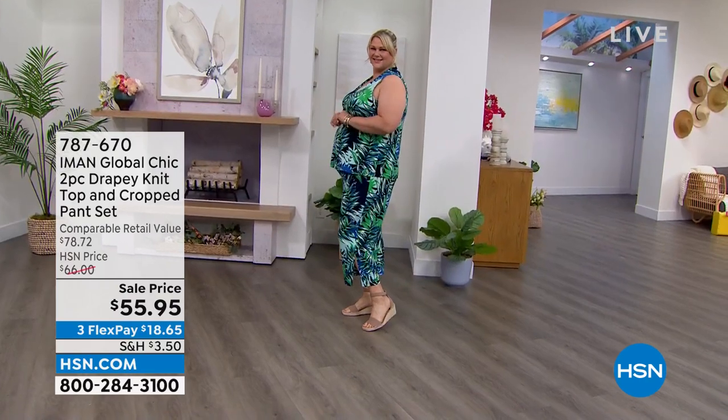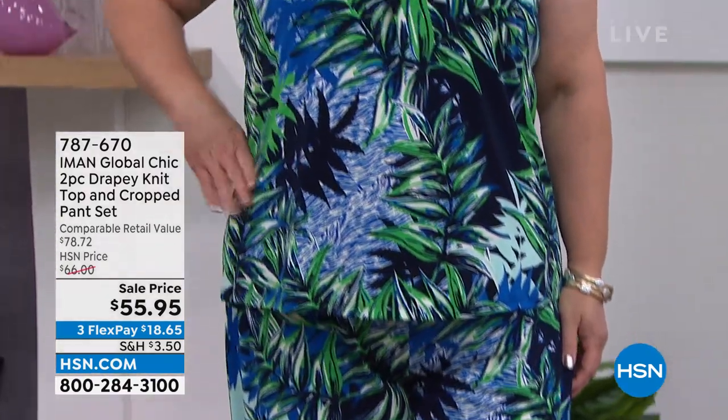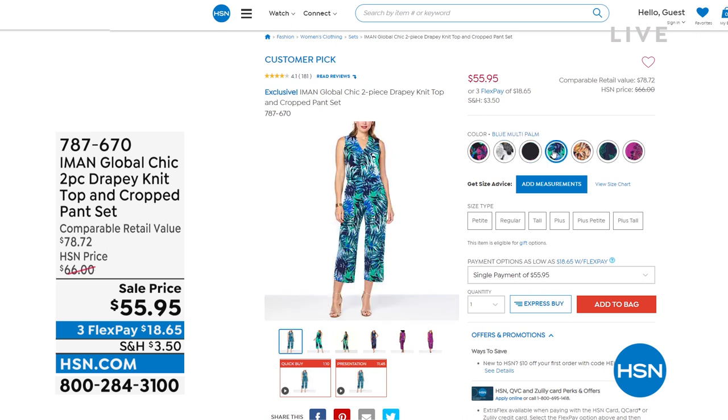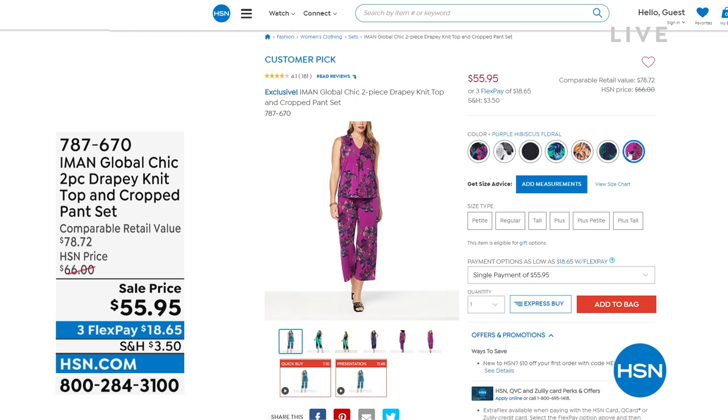Jamie is going to enter the room — look at how amazing she looks. She's wearing a fabulous two-piece set that's going to be coming up, called our drapey knit top and crop pants set. We do have a couple of different prints but that palm print is such an iconic, beautiful style. If you'd like to order early it is on sale at $55.95. Head over to HSN.com to check out all the prints and colors. It is already a customer pick.